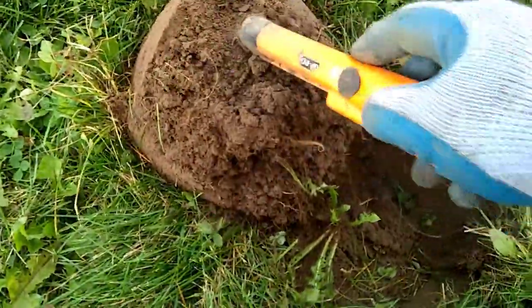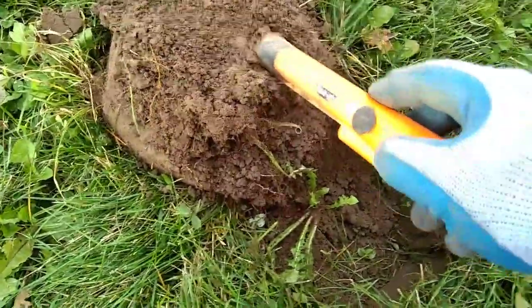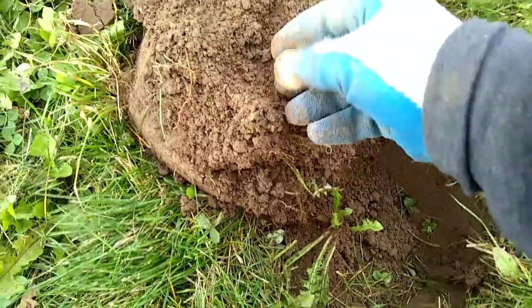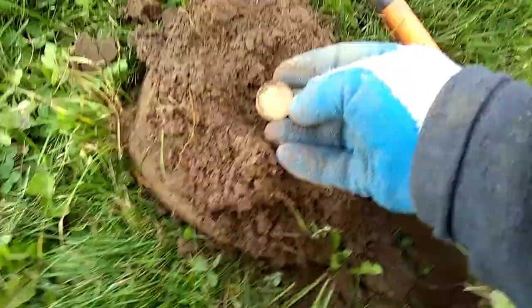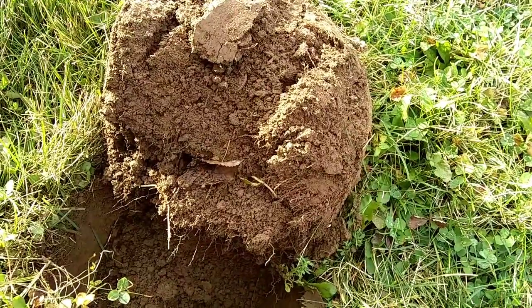Right off the bat the GP pointer's picking it up. Oh, look at that! We have ourselves a loonie — yeah, lucky loonie! That'll pay for some more batteries. Thanks! I just flipped over my plug — I had a very faint 80s signal, and watch this.